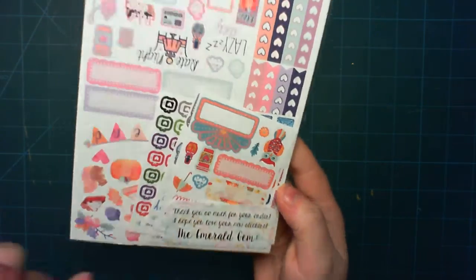I also got some glittery happy mail stickers, because you know, happy mail. I got this really cute autumn mini kit. So this is a watercoloury autumn mini kit. The first sheet you get has loads of little decorative fall icons, a movie marquee, a weekend banner, a couple of quarter boxes, some heart checklists, some heart flags.